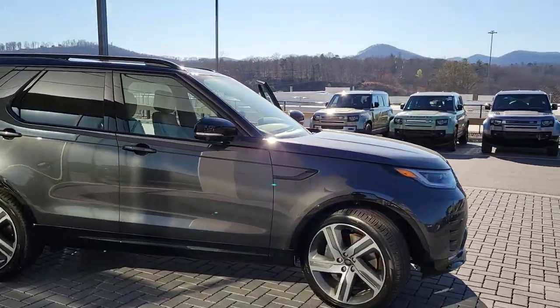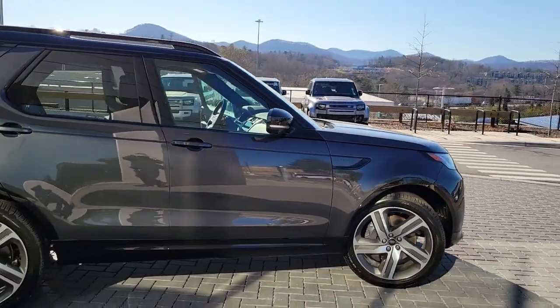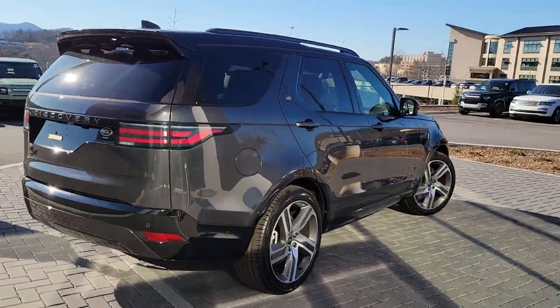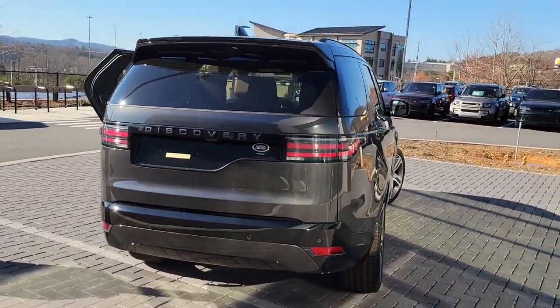Get a feel for the 2023 Land Rover Discovery. Here's an impressively capable, unapologetically posh Discovery that's ready for any adventure.